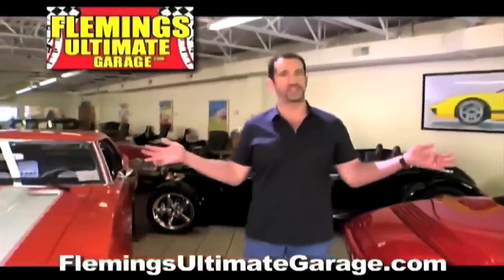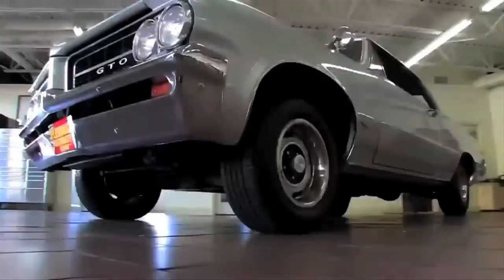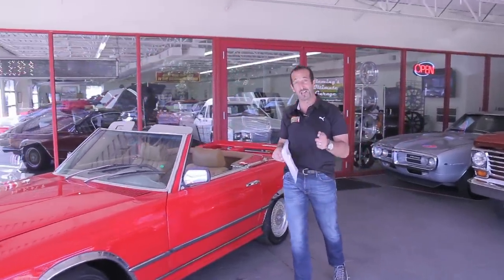Hi, I'm Tony Fleming, and this is Fleming's Ultimate Garage. Hey everybody, thanks for joining us on the video of style today.